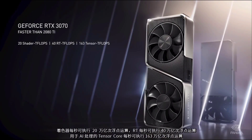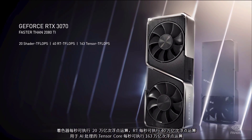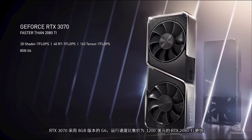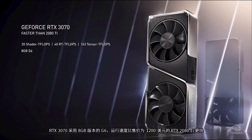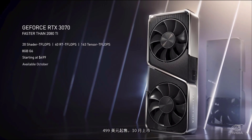It's a work of art — 20 shader teraflops, 40 RT teraflops, and 163 teraflops tensor core for AI processing. With 8 gigabytes of G6, the RTX 3070 is faster than the $1,200 RTX 2080 Ti. Starting at $499, available in October.